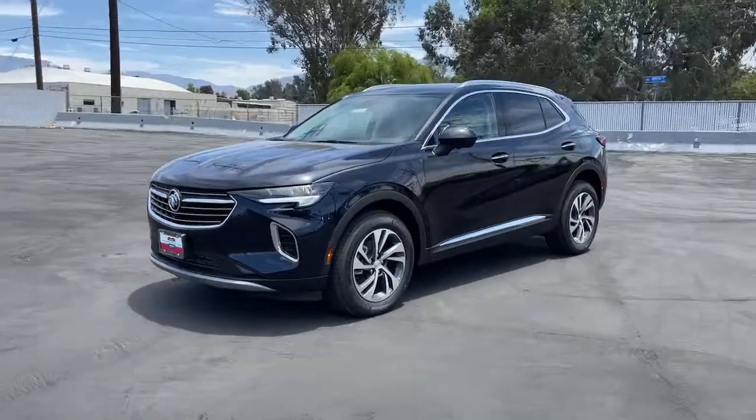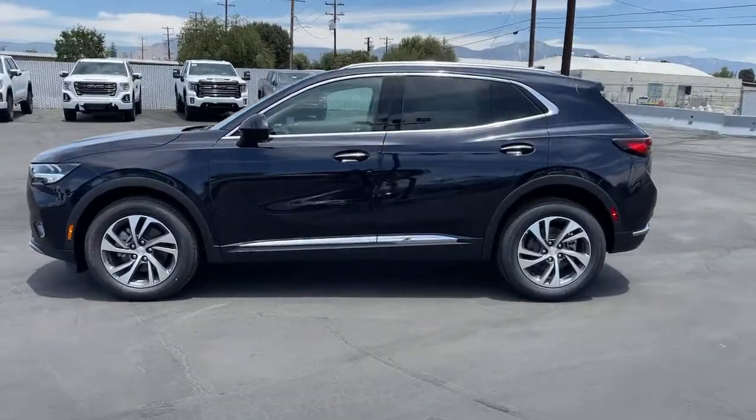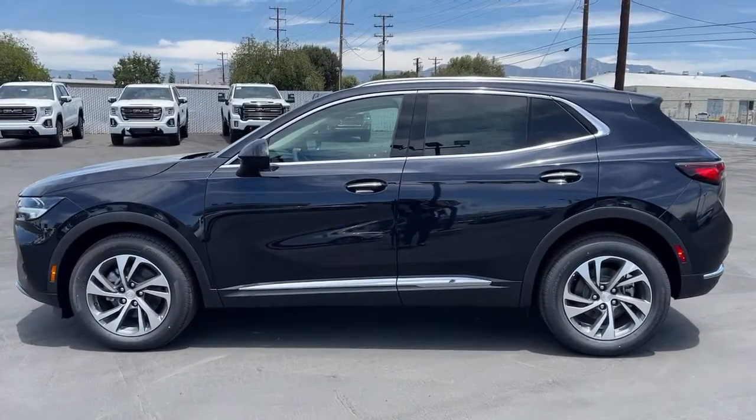Can you see yourself in the 2021 Buick Envision? Explore your world in confidence, style, and luxurious comfort.